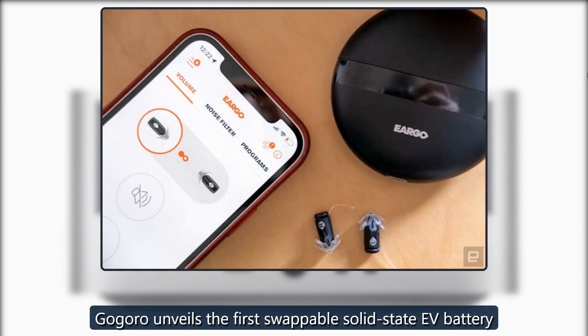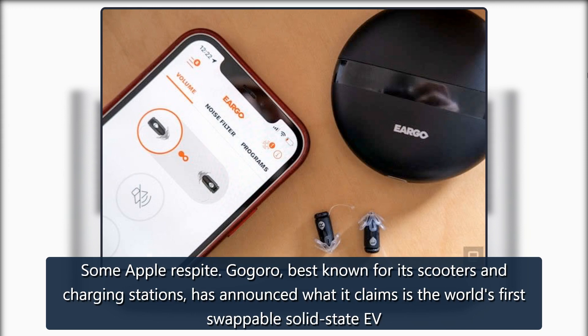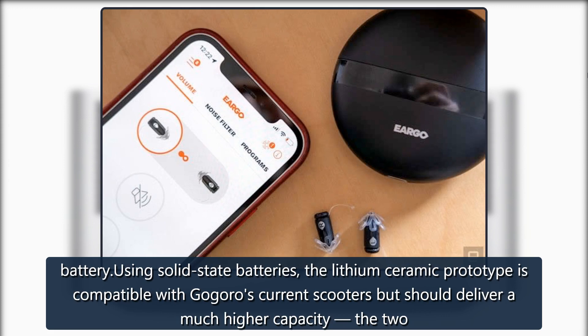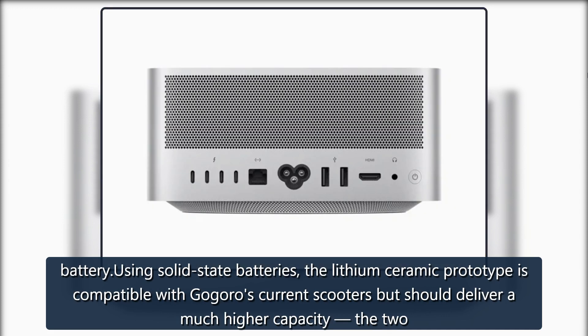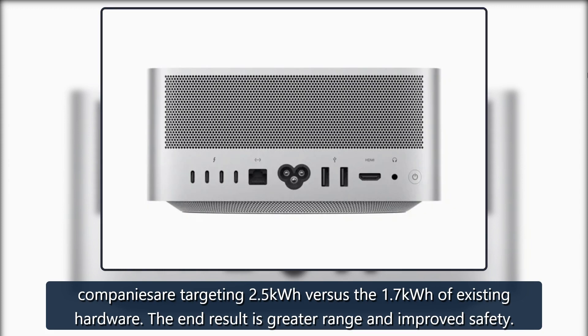Gogoro unveils the first swappable solid-state EV battery — electric scooters could deliver more range without bigger batteries. Gogoro, best known for its scooters and charging stations, has announced what it claims is the world's first swappable solid-state EV battery. Using solid-state batteries, the lithium ceramic prototype is compatible with Gogoro's current scooters but should deliver a much higher capacity — the two companies are targeting 2.5 kWh versus the 1.7 kWh of existing hardware — resulting in greater range and improved safety.